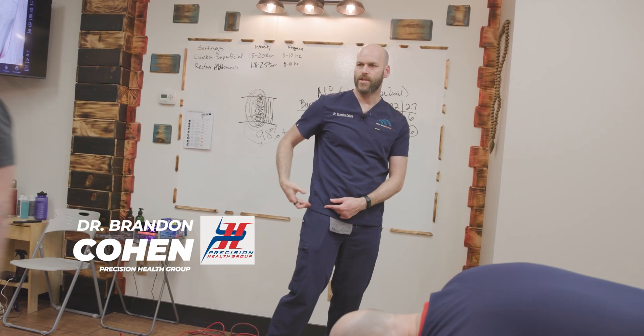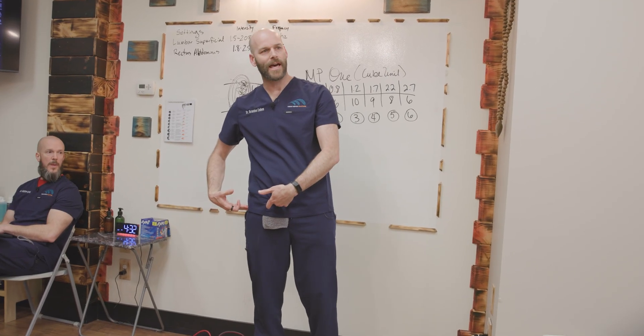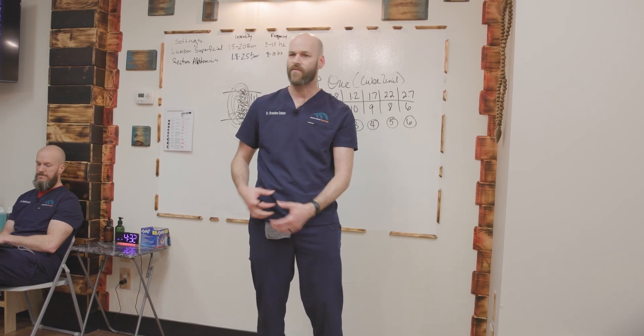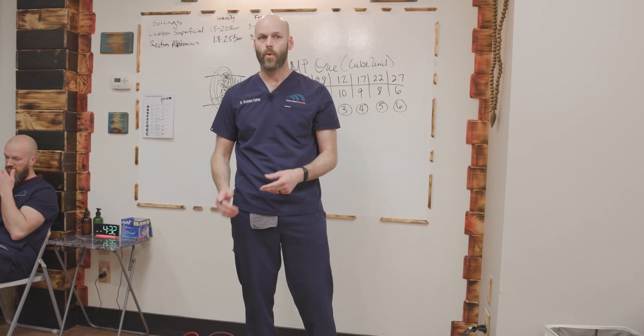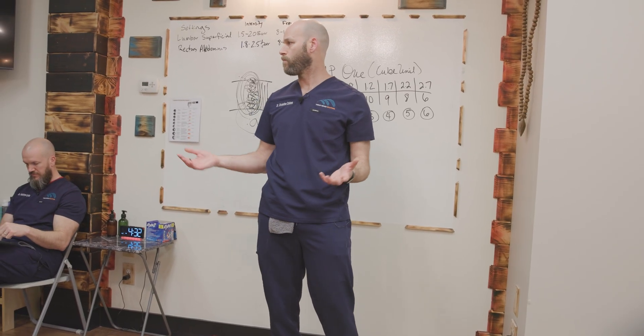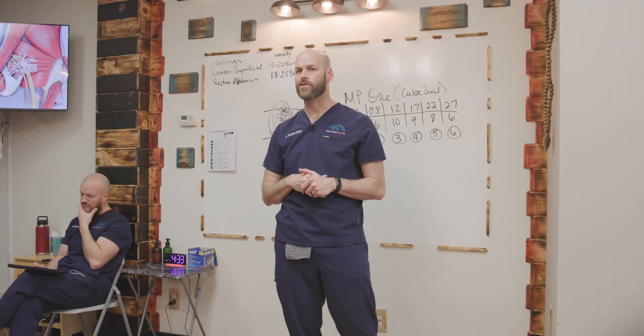We treated the hip joint from the trochanter, we treated it from the iliac crest, and you can also treat the hip joint through the ischial tuberosity. Rather than putting someone on their back and trying to access it that way, just put them on their side, expose that cheek, and go directly on the ischial tuberosity — it gives you the same effect. Sometimes you treat the lateral hip and they feel it deep in the hip; sometimes the crest gives the same result. It's just a different access point to the hip joint — when it's useful, it's useful; it's not always useful.